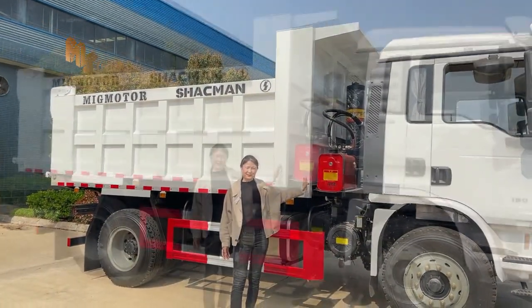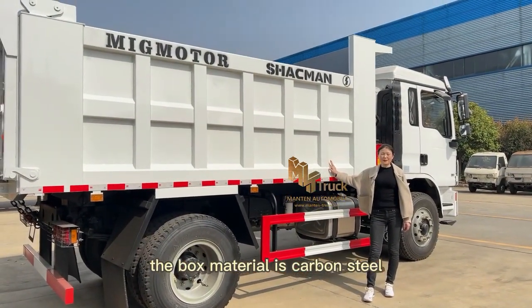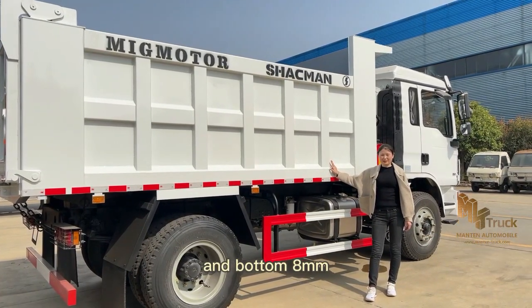Front lifting. The hydraulic cylinder brand is the Leuco brand. The box material is carbon steel. The thickness is 6 mm on the sides and 8 mm on the bottom.